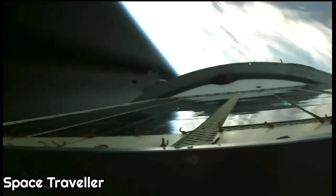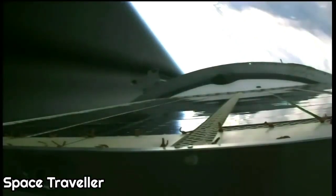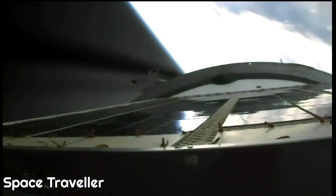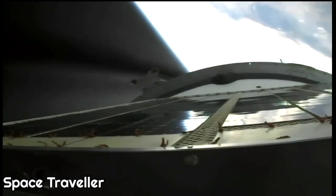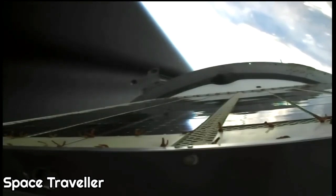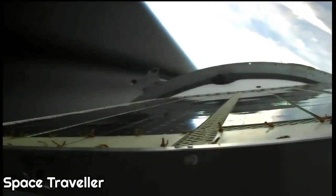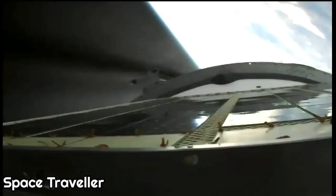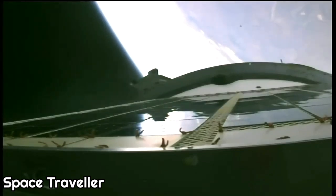We are now four minutes into today's flight and everything continues to proceed as expected. We have confirmation of second stage shutdown. The vehicle continues to be stable and is proceeding as expected. We have confirmation of second stage separation. We will see third stage skirt jettison shortly.